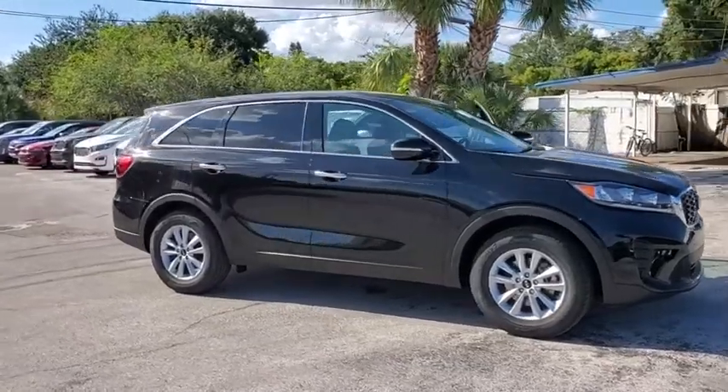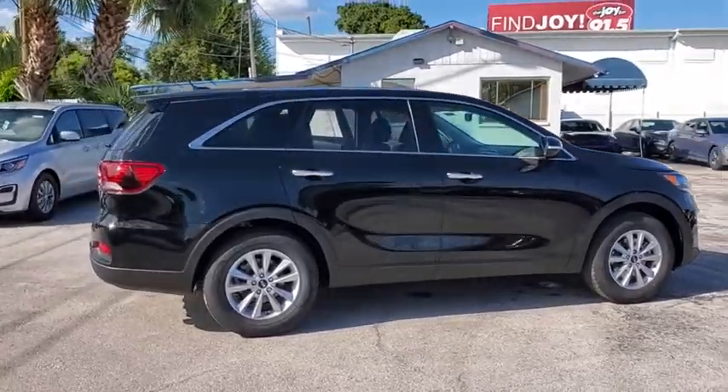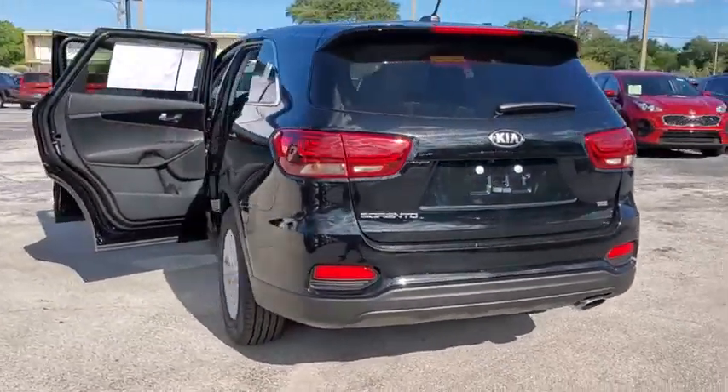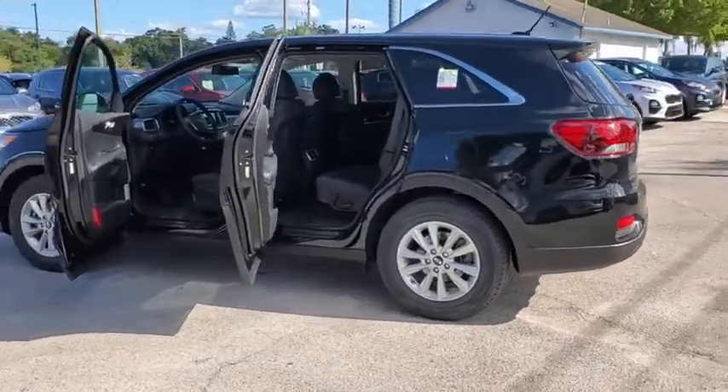Take a ride in the 2020 Kia Sorento. The Kia Sorento is a comfortable riding, powerful, compact SUV loaded with impressive standard features. Take one look at its stylish, sleek design, and you'll want to cross over to a Sorento. Here are some of this vehicle's great options.